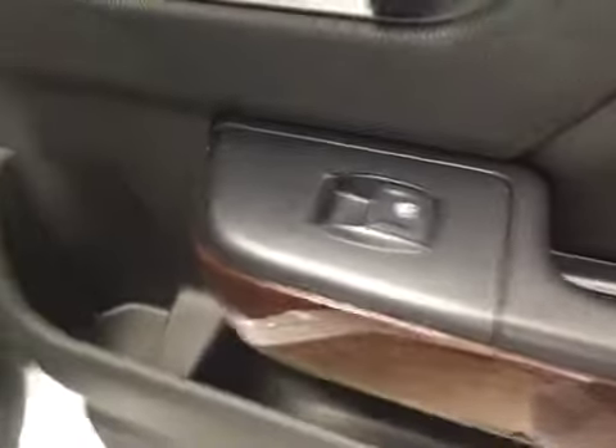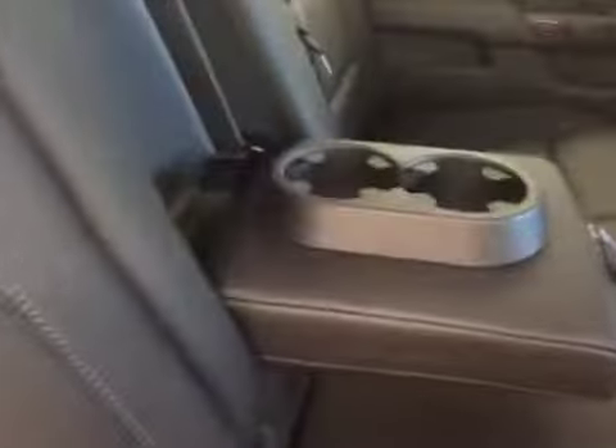Other options include power windows, 60-40 split bench seats with center armrest and cup holders, and you can fold the seats up for more cargo space.